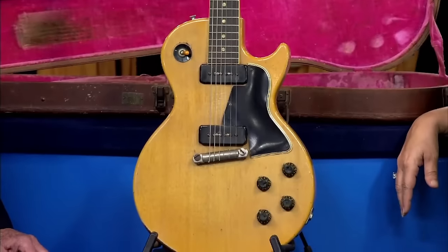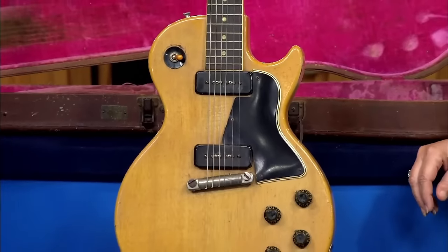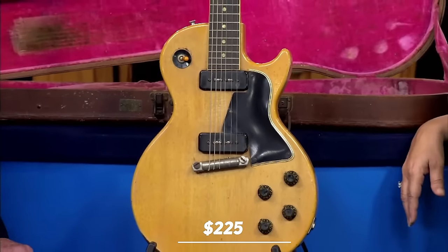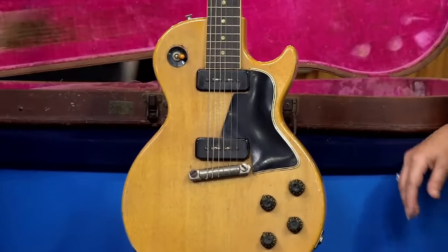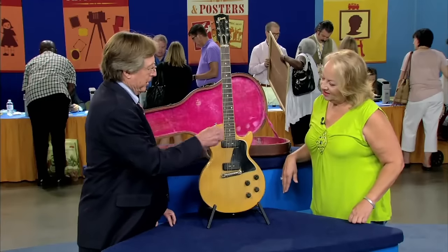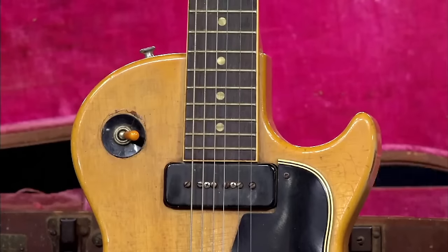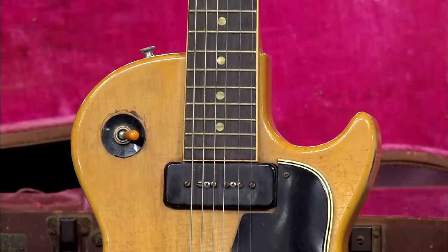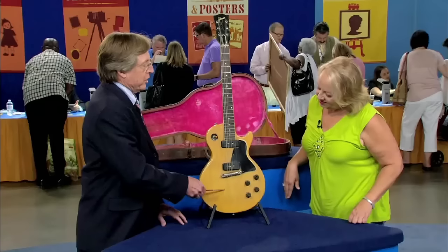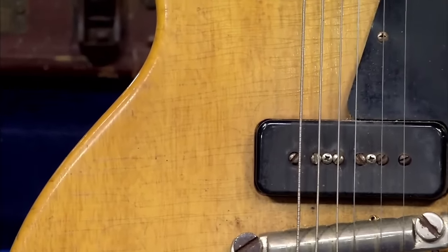Next up is a 1955 Gibson Les Paul Special guitar with case. It belonged to the guest's grandfather, who purchased it in 1955 for about $225. It's a single cutaway configuration — the other configuration is a double cutaway. The appraiser notes the single cutaway is a more attractive guitar. The finish is a TV yellow finish, made specifically in this color to look good on camera. Everything on the guitar is original, though it has had some wear.